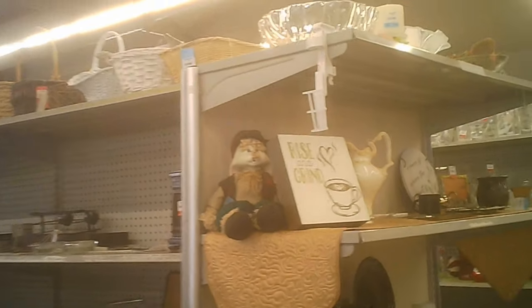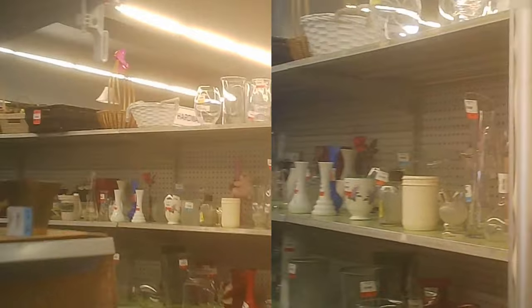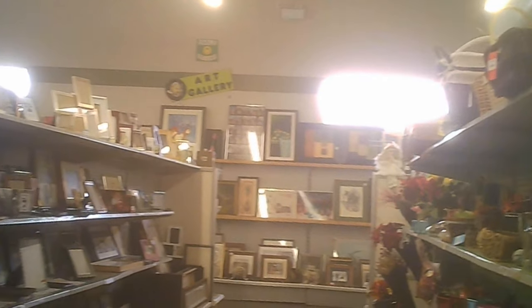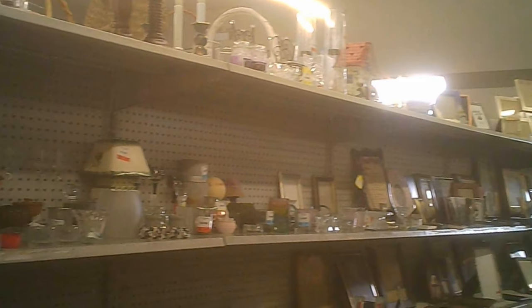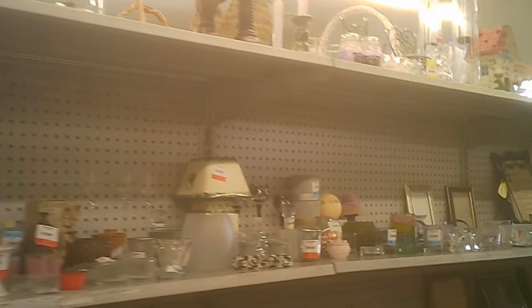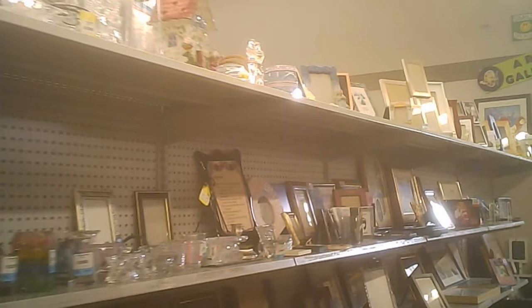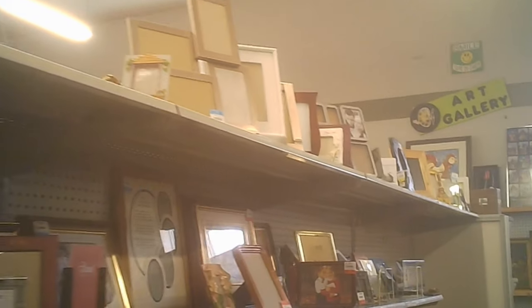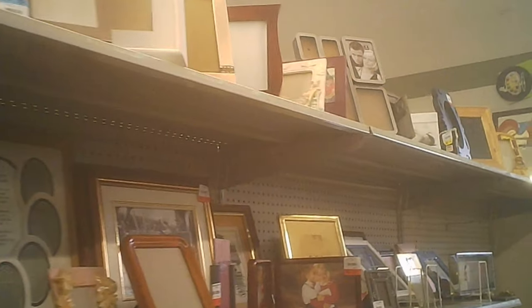The hard goods section is quite varied — from glassware to ceramics and tin plate. There are some candlesticks and some picture frames as well, and then we move along.